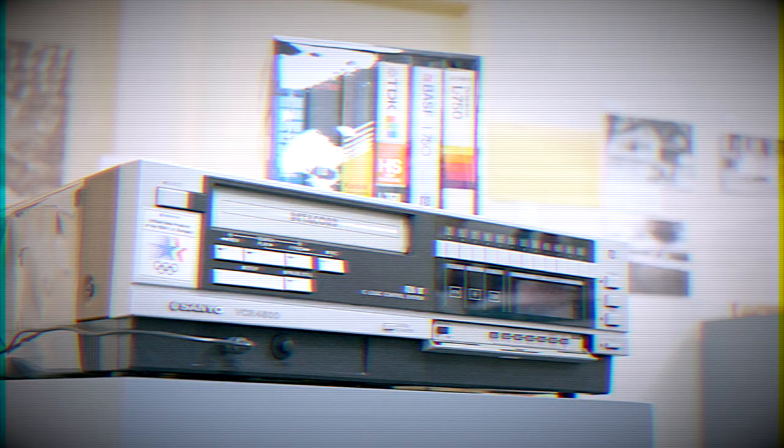Hi, I'm Siobhan Harrity, Curator of Collections at the Des Plaines History Center, and I am here with a blast from the not-so-distant past — a Betamax VCR.